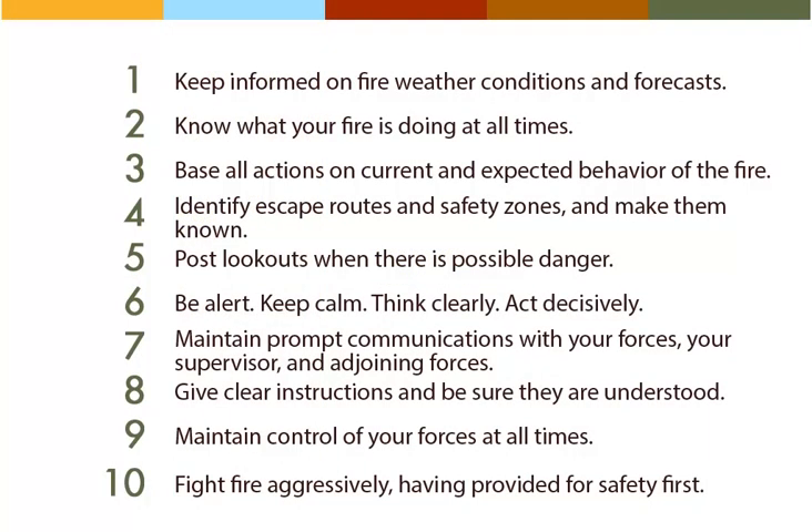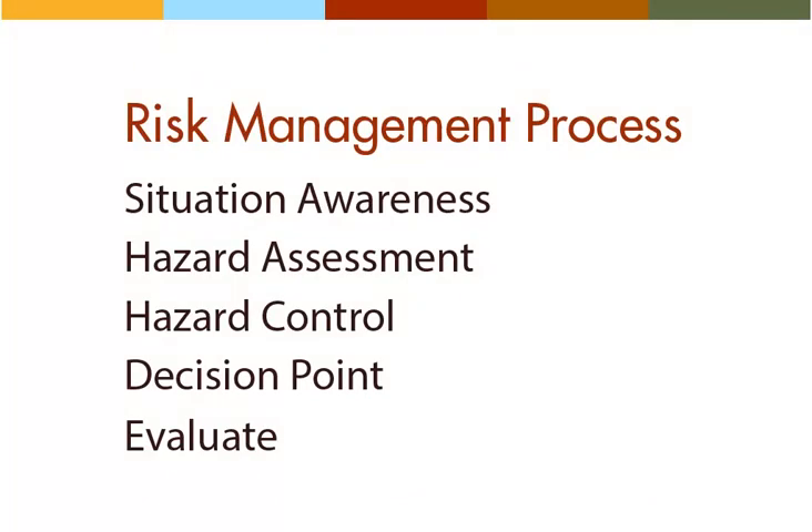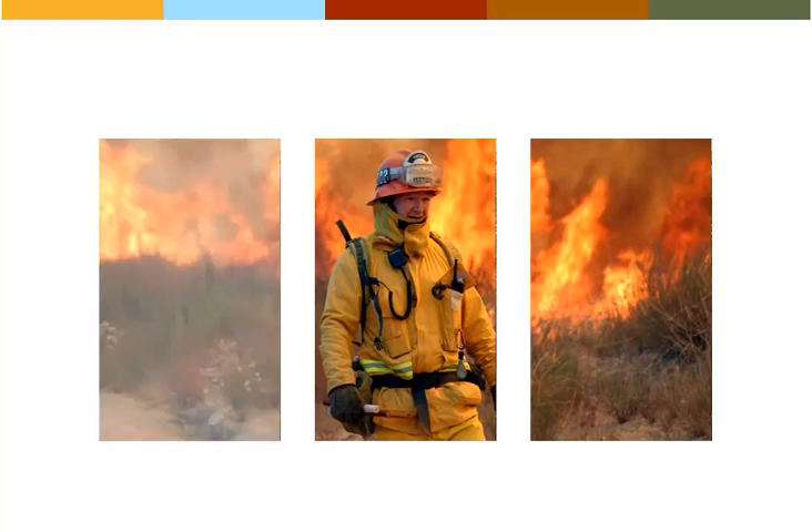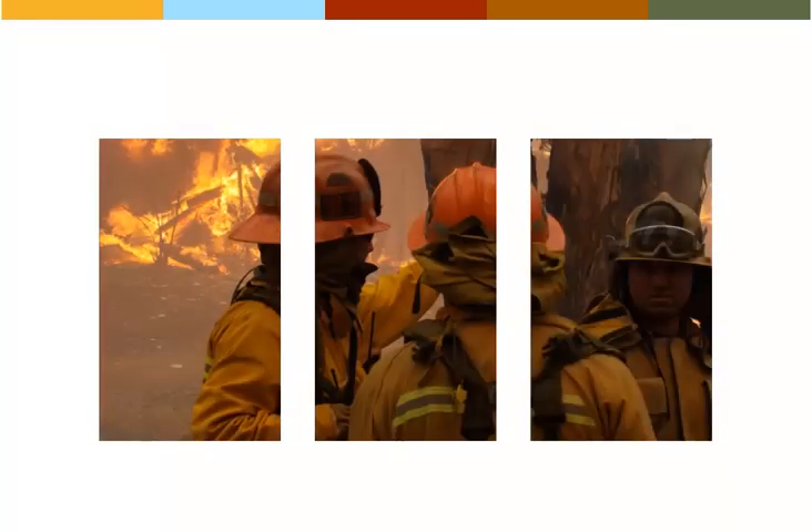In addition to the standard firefighting orders and the risk management process, the IRPG provides a number of job aids that will be useful to you in working as an engine boss. We will draw your attention to many of these as we work through this course, but you'll want to review the IRPG on your own time as well, making sure you know where to find important information when it is needed.